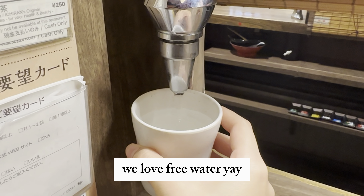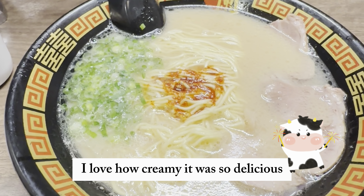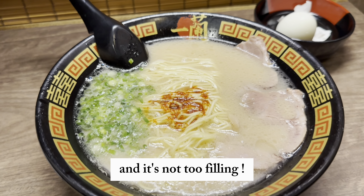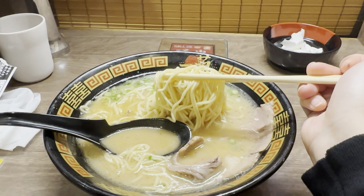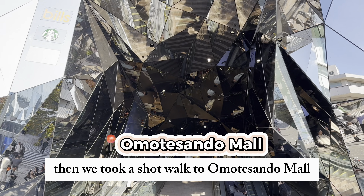We love free water, yay! And the ramen arrived, yay! I love how creamy it was — so delicious, and it was just the right amount, not too filling. It was my first Ichiran but I think I'll definitely go back for more. Great for solo travellers as well because there are single seats.